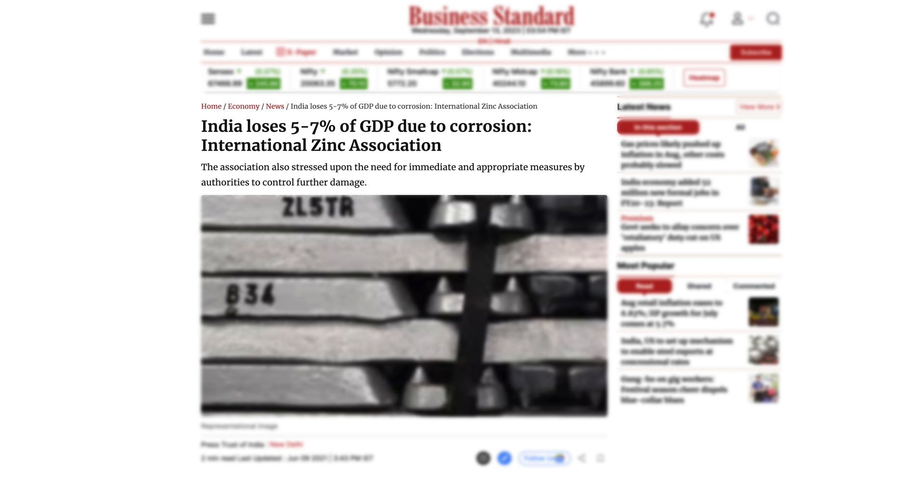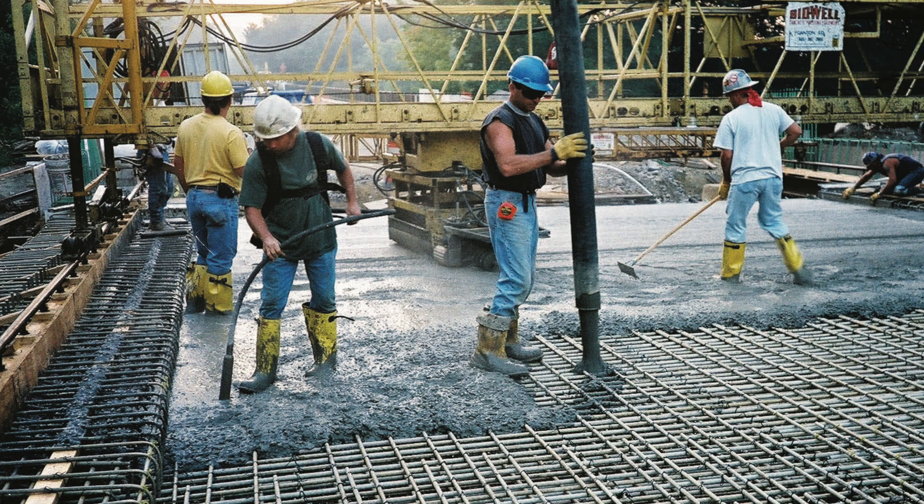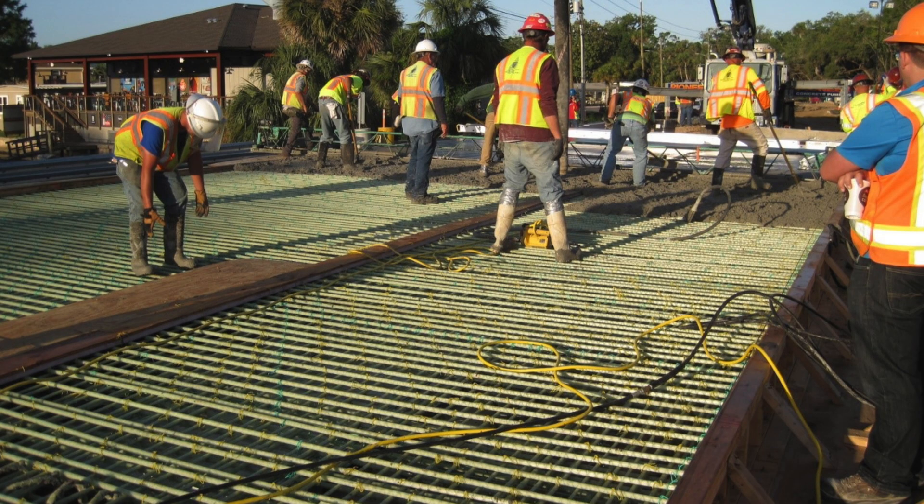However, GFRP rebar has been used in developed countries for the last 20 years. The FRP rebar is an innovative reinforcement material which has been used in concrete structures around the world for three decades. GFRP can be used in reinforced concrete structures where steel cannot be used as reinforcement because of corrosion issues.